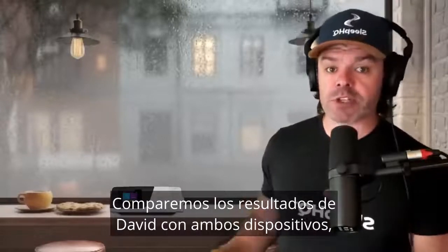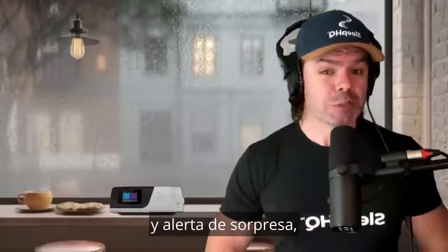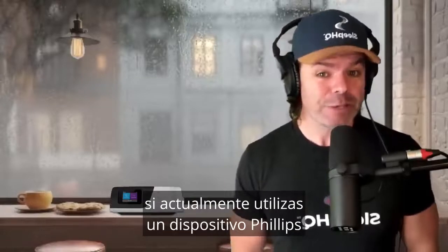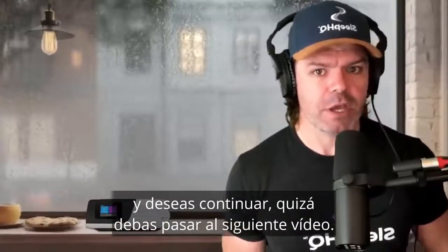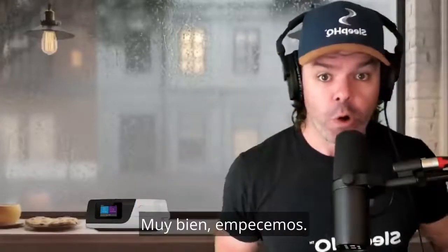Now let's compare David's results on both devices and, spoiler alert, if you're currently using a Philips device and wish to continue, perhaps skip to the next video. All right, let's do it.